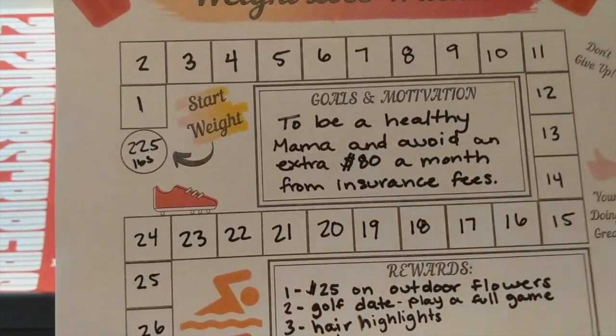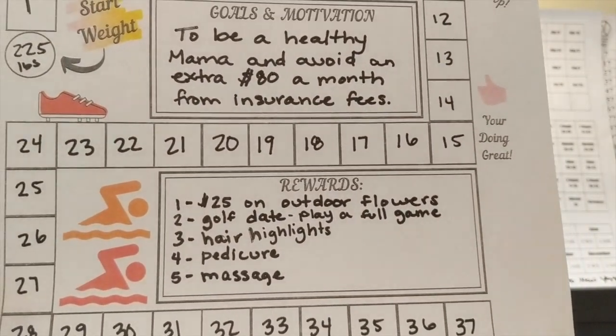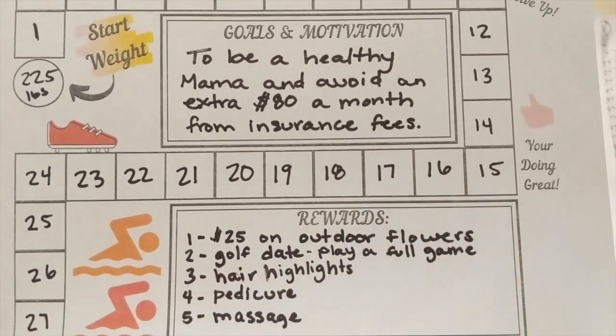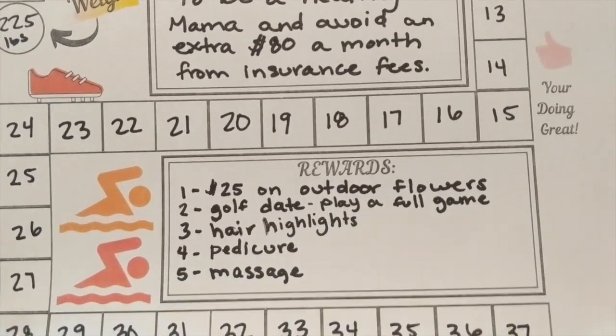If you look on there, you can see my start weight — I'm not going to say it out loud — but what makes this fun is it talks about goals of motivation. My goal would be to be a healthy mama and avoid an extra $80 a month from insurance fees.